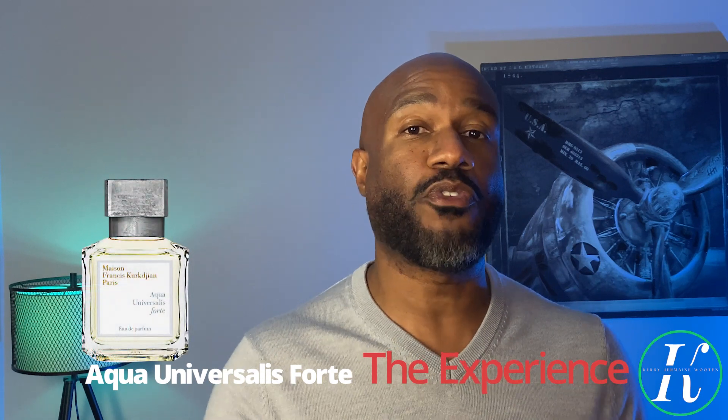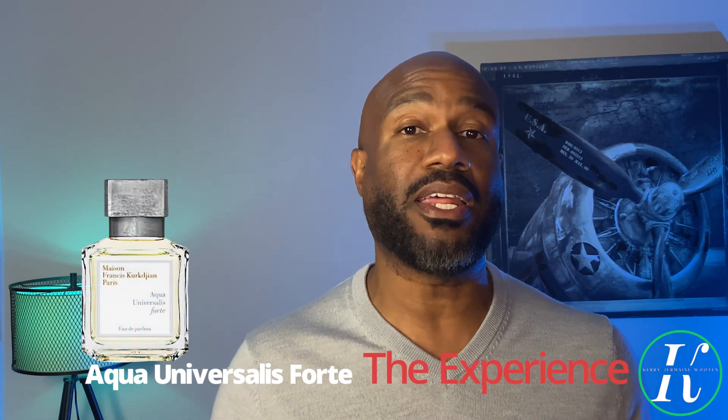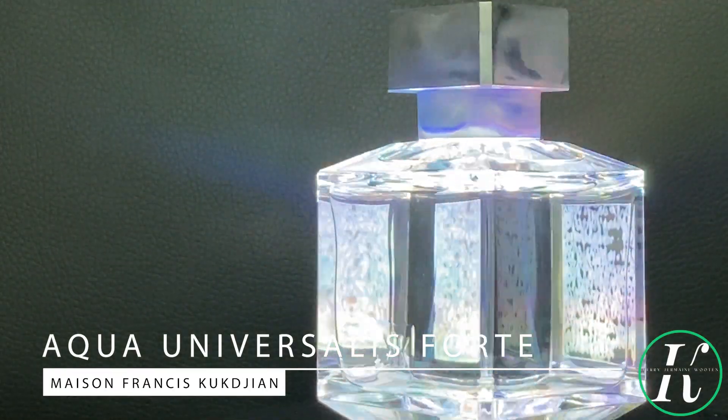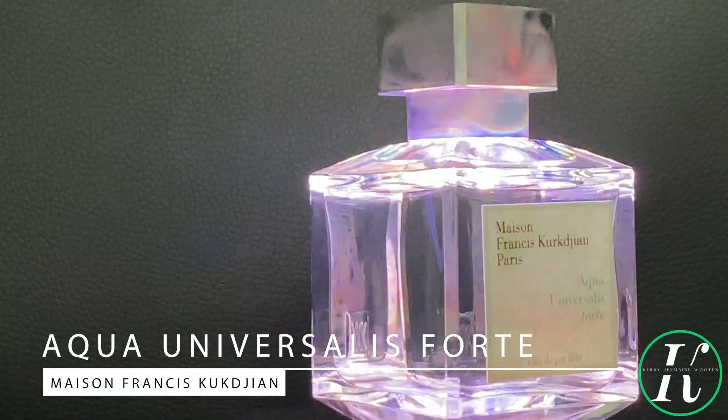What is up, my fragrant people! Welcome back to my channel, my name is Carrie, and welcome to Episode 6 of The Experience — where I take one fragrance or fragrance layer and break it down so it can forever be broke, and give you guys my wearing experience so you can determine whether it's going to be good for you or not. The fragrance we're talking about today is from the house of Maison Francis Kurkdjian, and that fragrance is Aqua Universalis Forte.